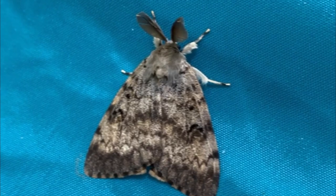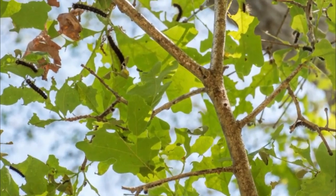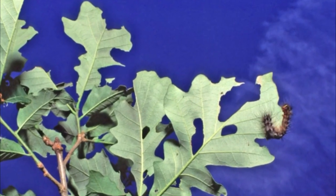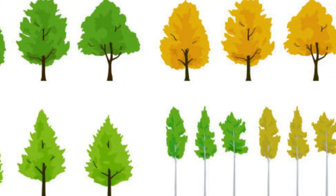It is not unusual to hear that the gypsy moth is a destructive insect that defoliates and kills trees, endangering our environment, economy, and the beauty of our landscapes. Oaks, aspens, birches, and willows are their most common hosts.